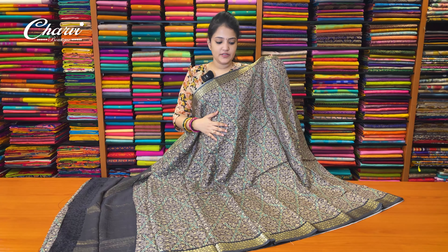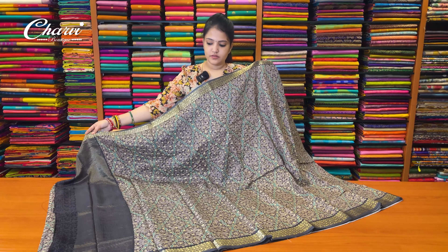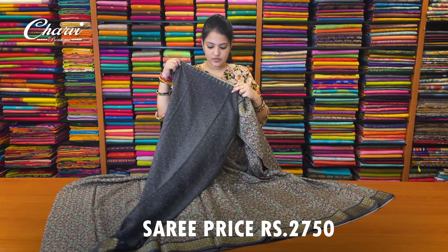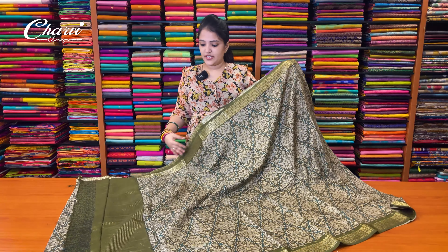This is a different print — a sober color, a kind of grey shade. Blouse. Sari price is ₹2,750. Next is olive green shade.